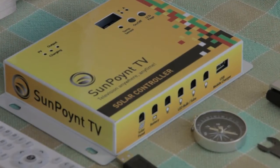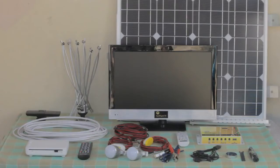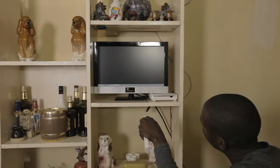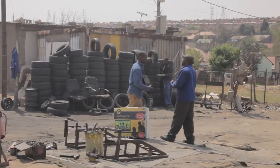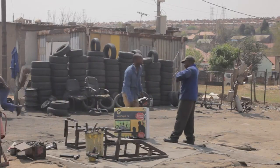Also included is an efficient solar charge controller that will protect your battery against overcharging and running flat, and all necessary power cables. This innovative home entertainment system is easy to install, and all you need for uninterrupted television is 6 hours of sunlight every day, the Sunpoint TV package, and a car battery — which is not included in the kit but can be purchased new or at your local refurbishers.